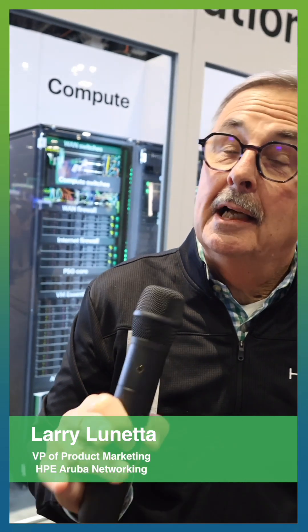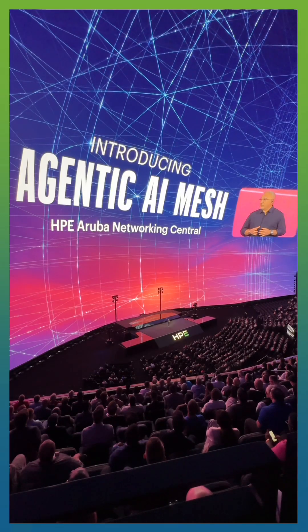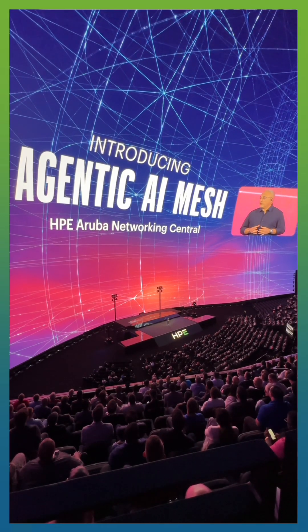Agentic AI is here and ready to use today. A lot of people are talking about Agentic AI, but HPE Aruba Networking is delivering it. We've announced it here at HPE Discover — we call it Agentic Mesh — and it's available via Aruba Central to solve networking problems from troubleshooting to optimization.